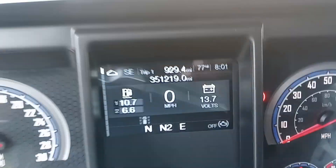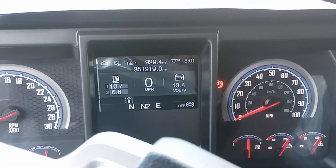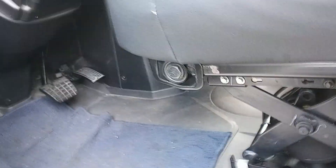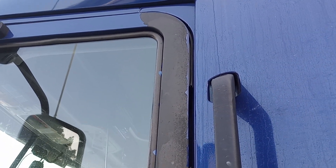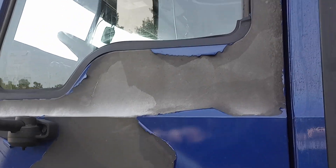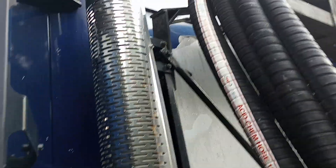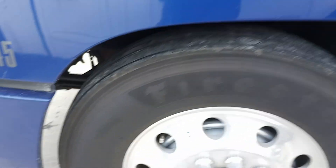Good morning YouTubers, just wanted to give an update on the Mack Anthem 2019. It's got 351,219 miles on it. I actually got a load going to Green Bay, Wisconsin today, but I wanted to give an update. When I first got this truck, I went to get a load of what you call slush — it's red Georgia clay mixed with ammonia — and the first load I pulled, the pipe that loads that red clay burst over my truck. Brand new truck, and I think that's what caused the paint to start peeling everywhere — on the back and on both doors.